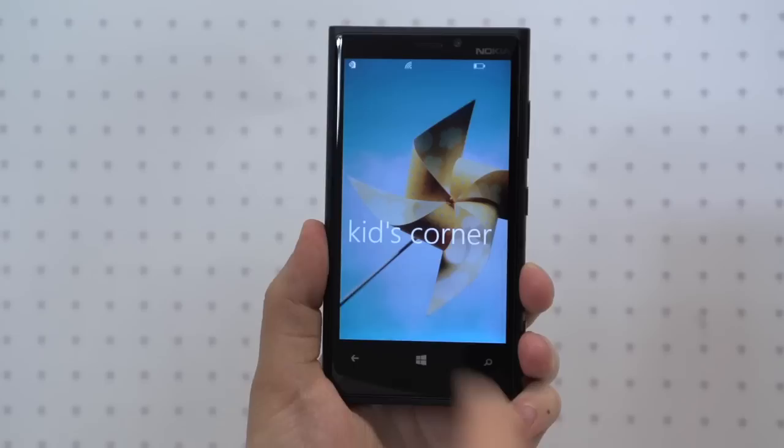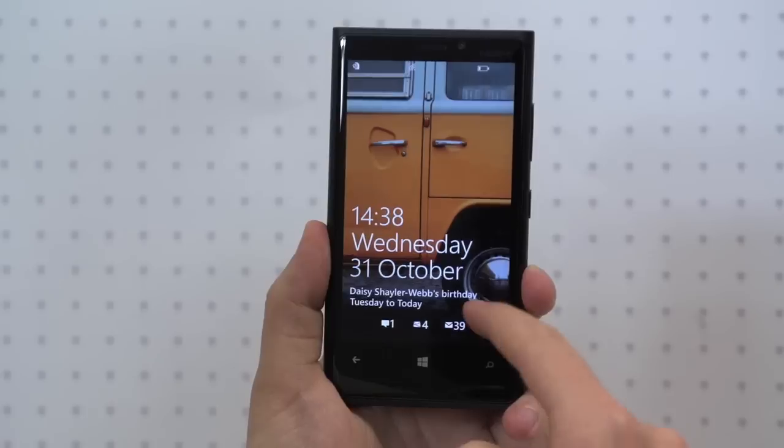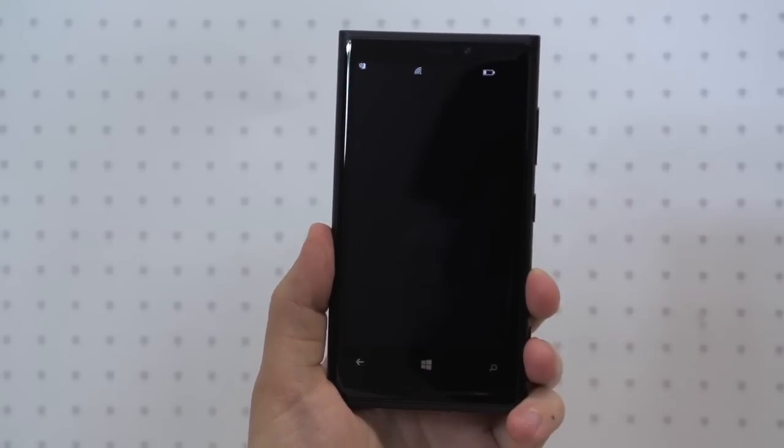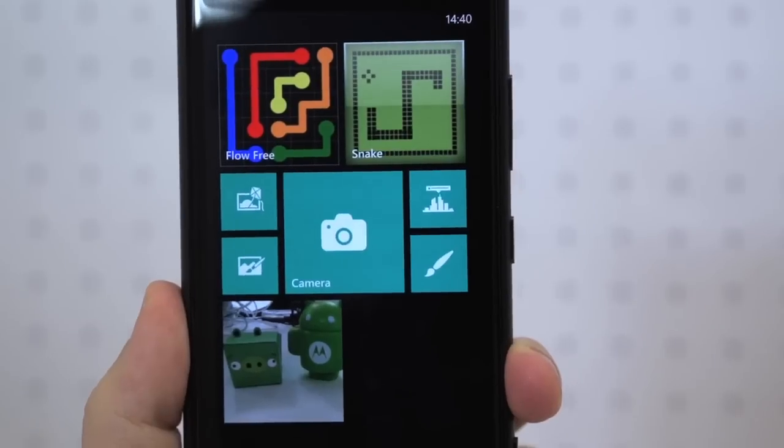Once you've configured which apps and services you want to appear, swiping to the right of the standard lock screen will reveal Kids Corner, and behind it your child can only use the apps you previously set as safe for their use.